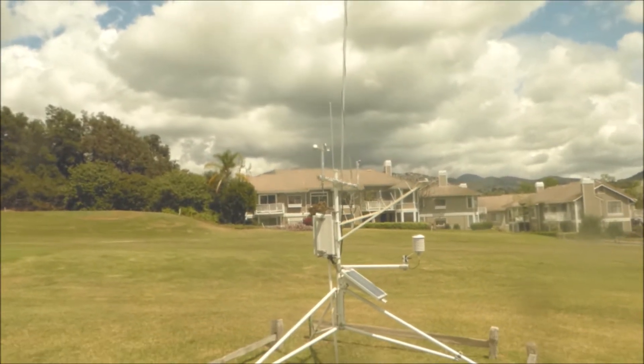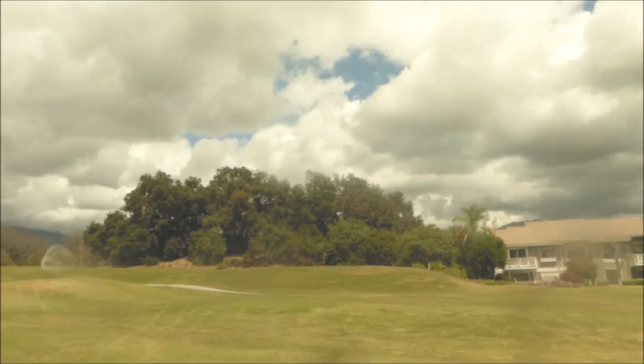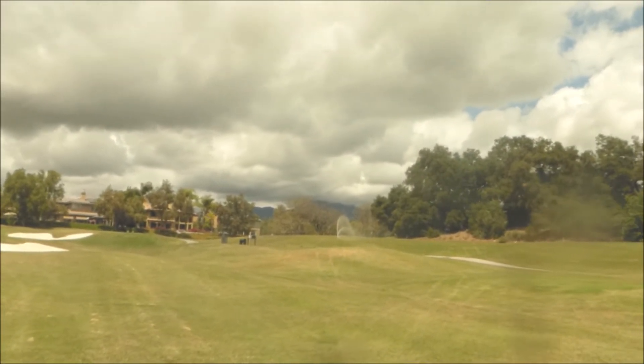The main thing it calculates is evapotranspiration — a combination of the evaporation of water off the soil and plants, and the transpiration of water from within the plants. With that data, farmers, agriculturists, and others can get information about what's going on in the microclimate where this unit is measuring.